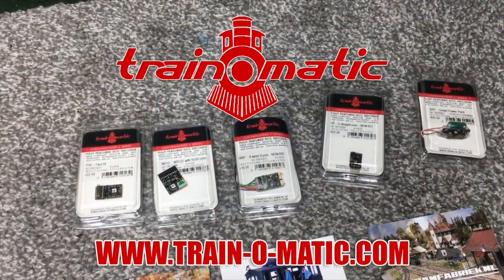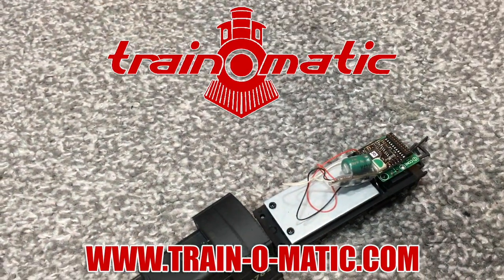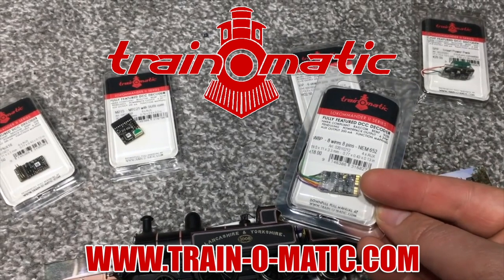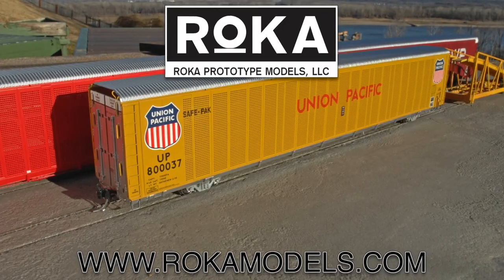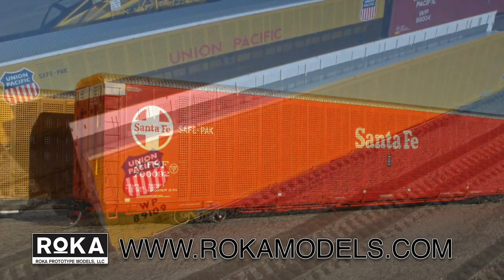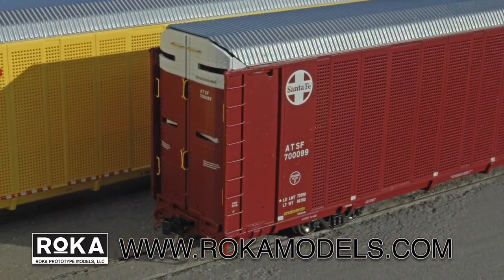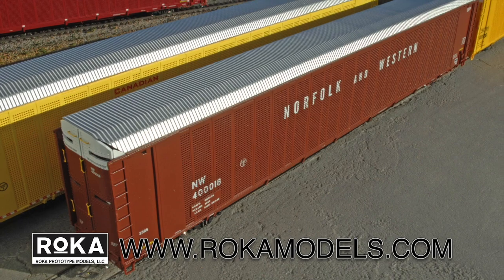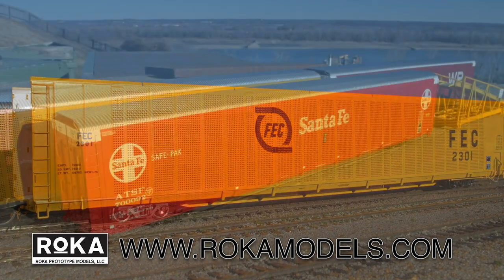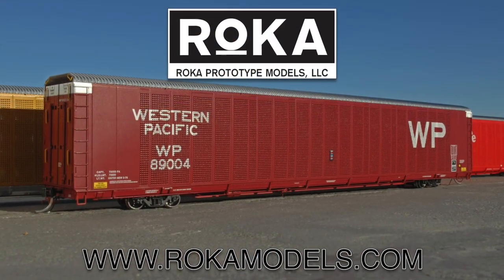Today's video is sponsored by Train-o-matic, makers of DCC decoders designed to be fully compatible with every manufacturer's locomotive — visit train-o-matic.com to browse the full range. Additional support comes from Rokar Prototype Models, where detail, accuracy and value for money go hand in hand. With their debut model of SafePak Autoracks wowing model railroaders alike, now is your chance to order in road names and configurations to accurately reproduce Autorack workings from 1974 to the present day — order today from rocamodels.com.